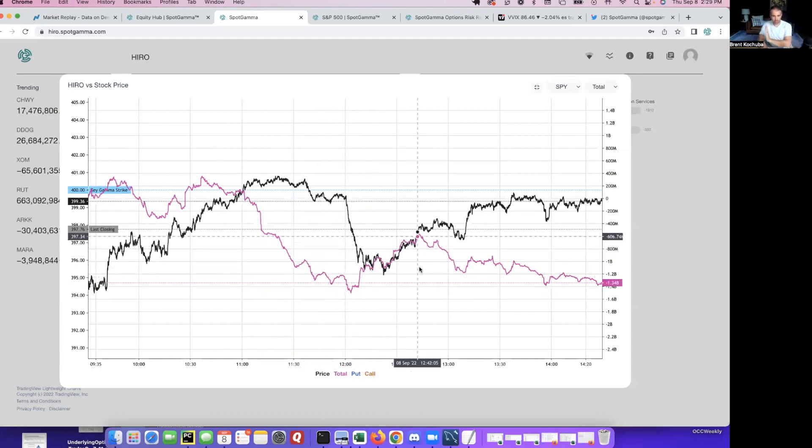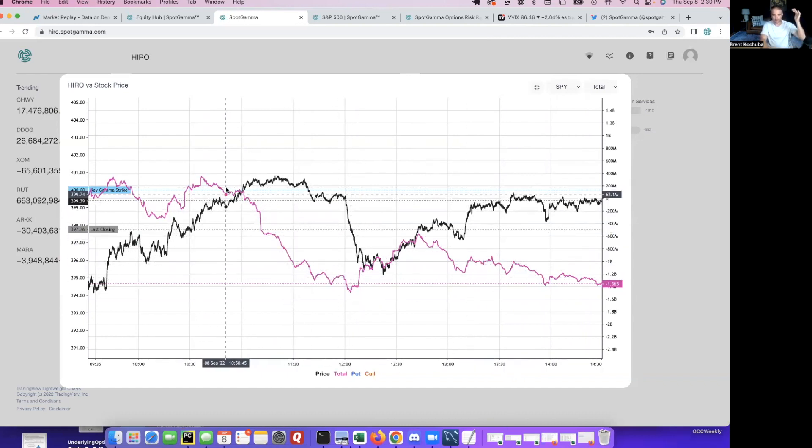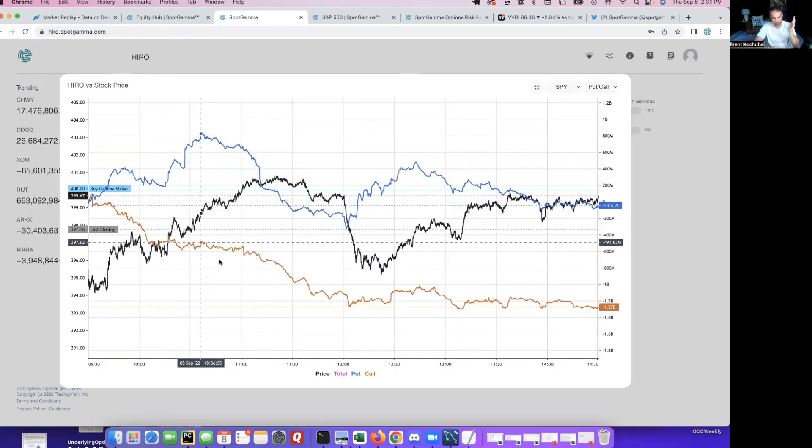That flow shuts off — and when I say shuts off, I mean the hero line trades sideways. That predominant order flow, which I'm going to guess is call selling, shuts off. We get down to 395, the order flow changes to long deltas, and the market rallies back up. Then as we hit SPX 4000 again, the order flow starts to change negative again. It's a very clear pattern — options delta sellers, call sellers, put buyers — boom, down to 395. Then all of a sudden we go to call buyers and put sellers, boom, and then we flip back to call selling as we hit 400.